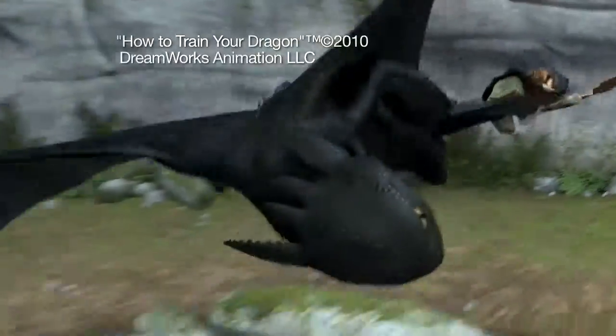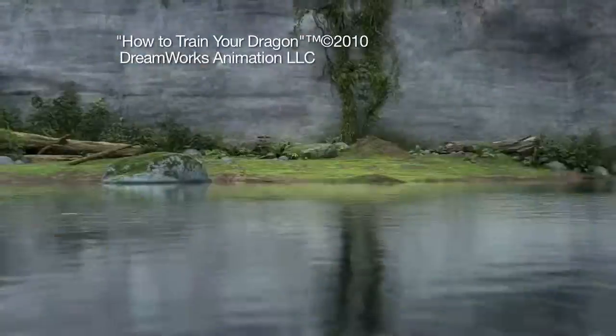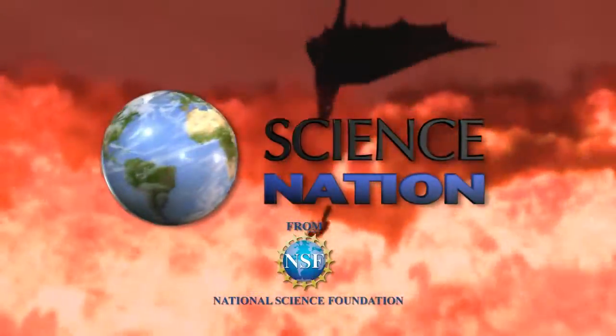Yes, I did it! Imagine what they will create with a little physics under their wings. For Science Nation, I'm Miles O'Brien.